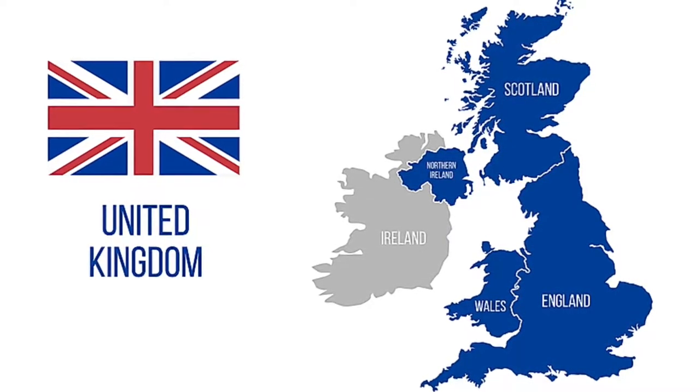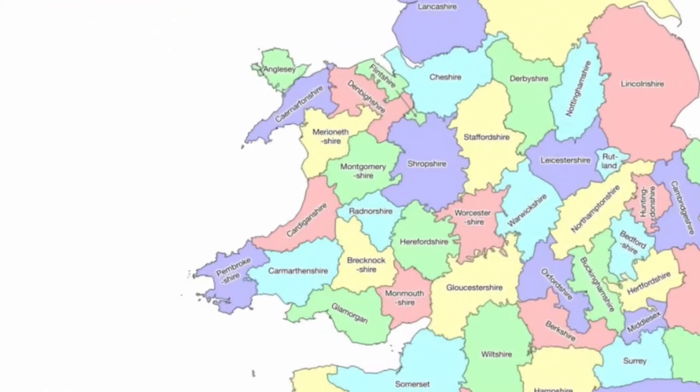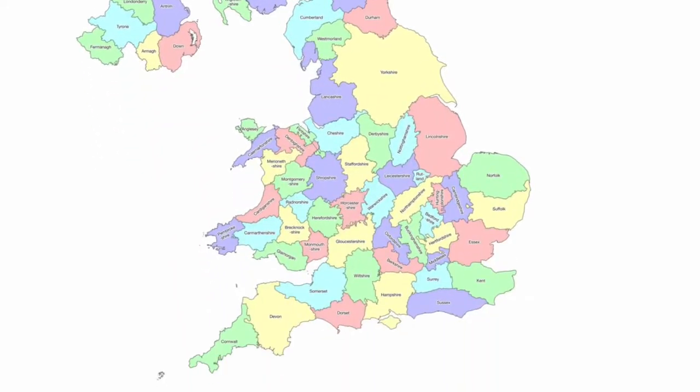The UK is divided into four countries: Scotland, Wales, England and Northern Ireland. These four countries are divided further into counties for the purposes of geographical administration and political demarcation, but that's all very dull and we're here for flags.